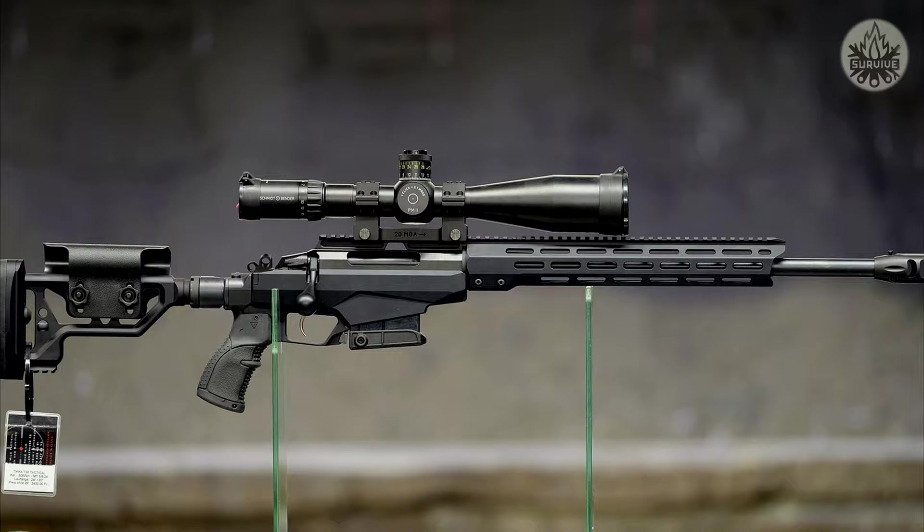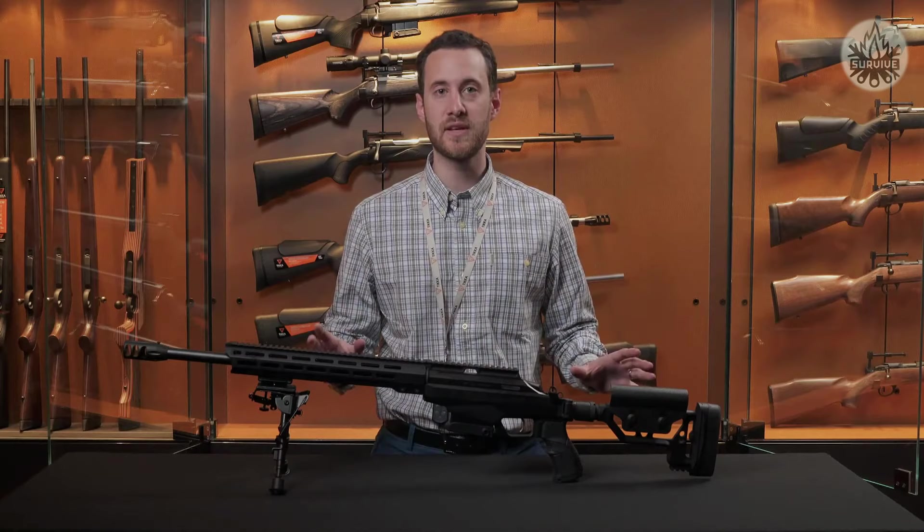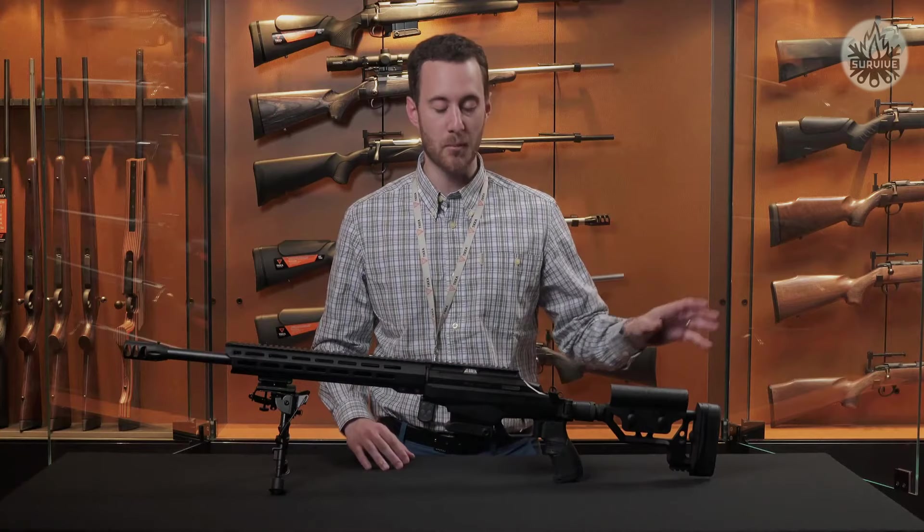Today I'm going to talk about the Tikka TAK A1. Launched in January 2017, it's been a phenomenal success for us. It is a superbly accurate long-range precision rifle. First of all, you've got classic Tikka action, and the heart of it is the amazing Sako barrel.